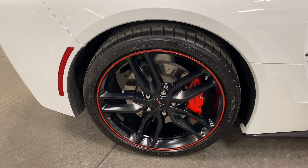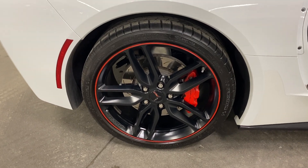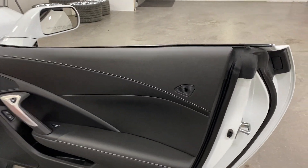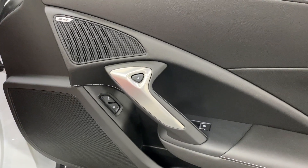It's got the Z51 brakes — upgraded heavy duty brakes — Z51 wheels with the red stripe on them, and nice Michelin tires. It's got Carbon Flash Metallic side skirts that run along the body.